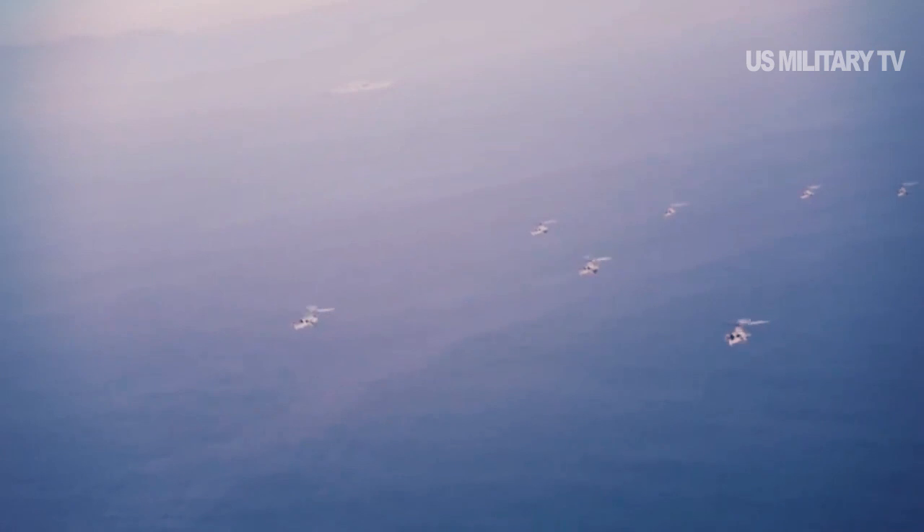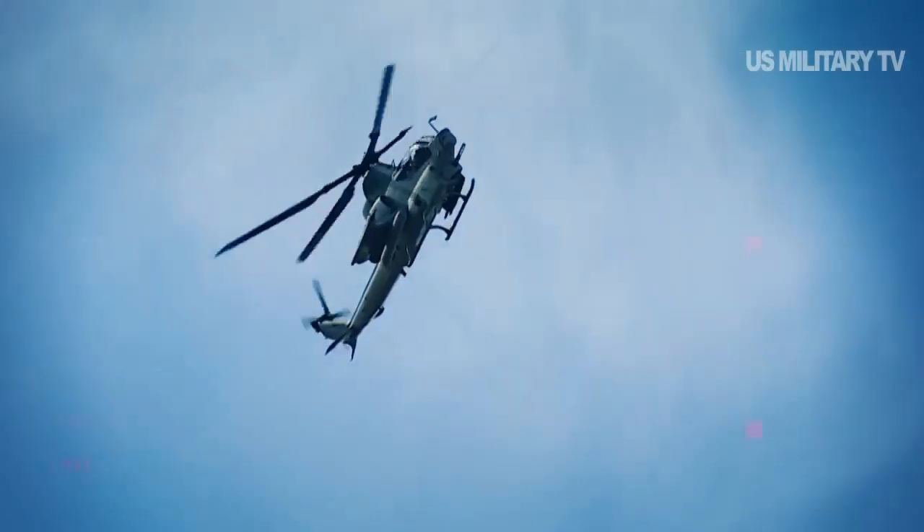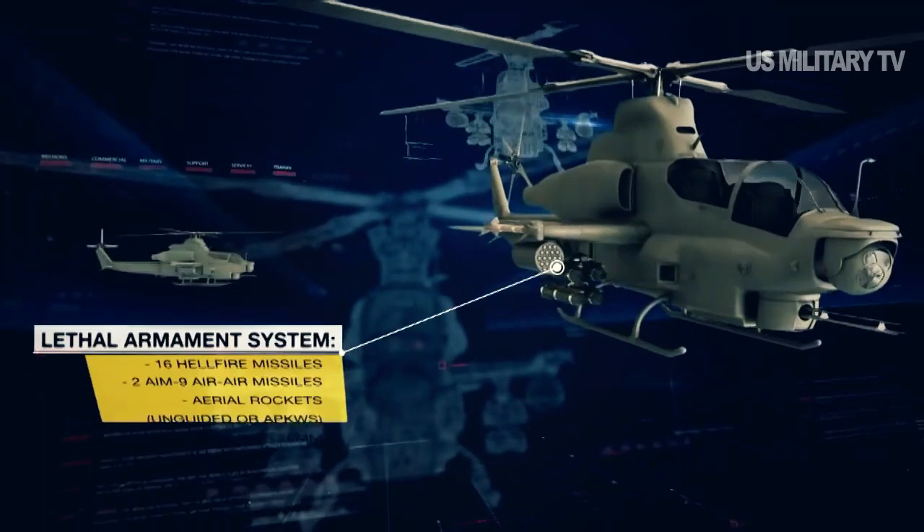A feature of the exercise was the demonstration of the AH-1Z's little-known capability to attack drones, other helicopters, and even fixed-wing warplanes.